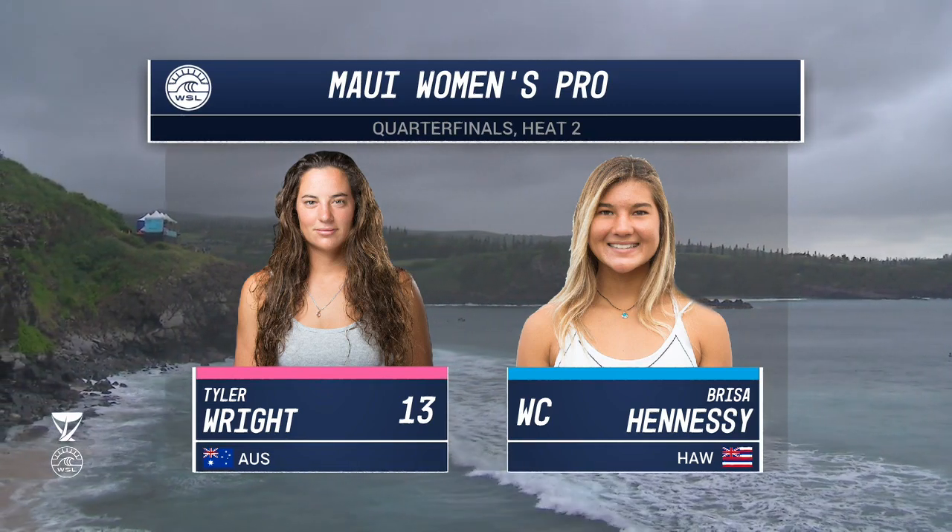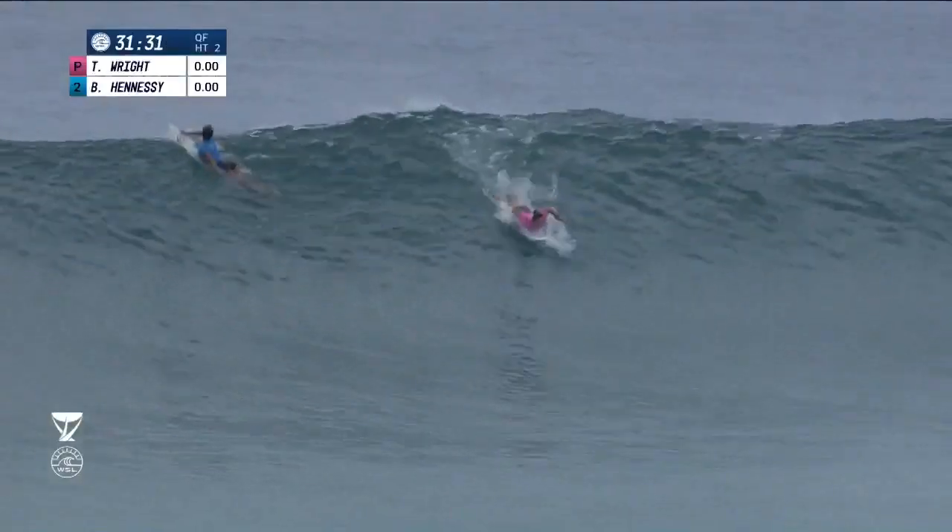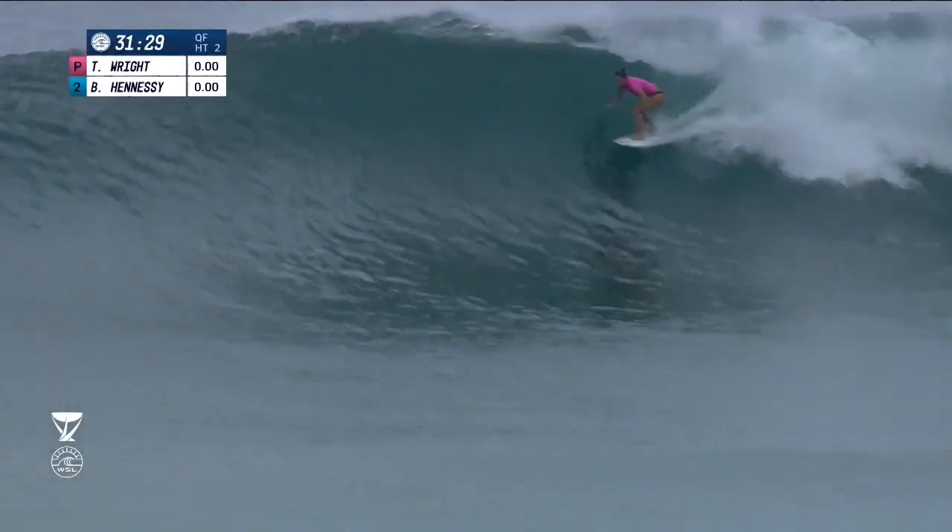Big heat coming up though. She can't afford to let it slide. Tyler Wright is going to come out firing. Tyler can clinch with a win here.